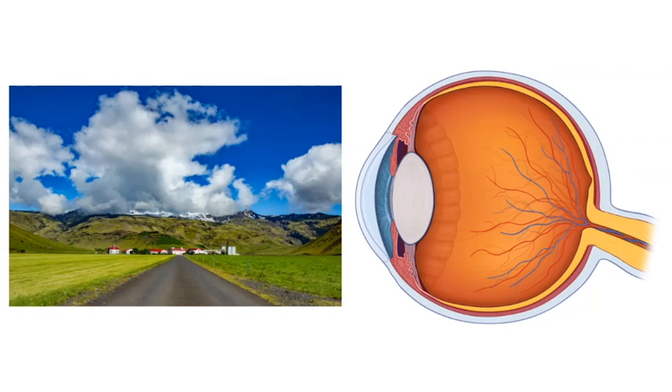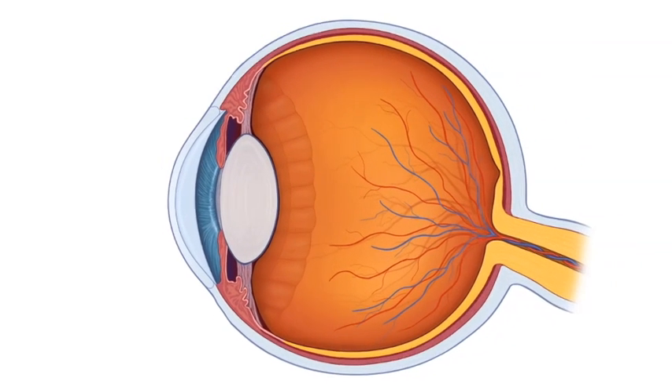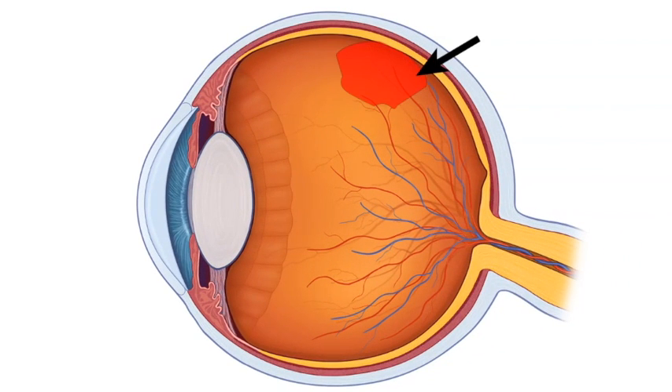Most everybody has floaters to a certain degree. If you happen to see a brand new floater, especially if it's associated with flickering or flashing lights, you need to be seen. It could be nothing, but it could possibly be a retinal tear. And the only way to know that is to take a look. So if this ever happens, call your eye doctor and make sure it's nothing that needs to be taken care of immediately.